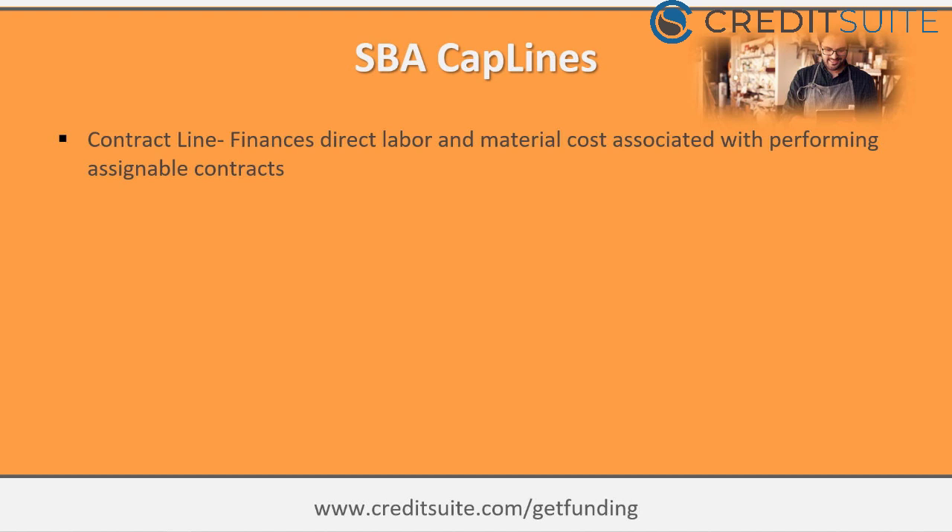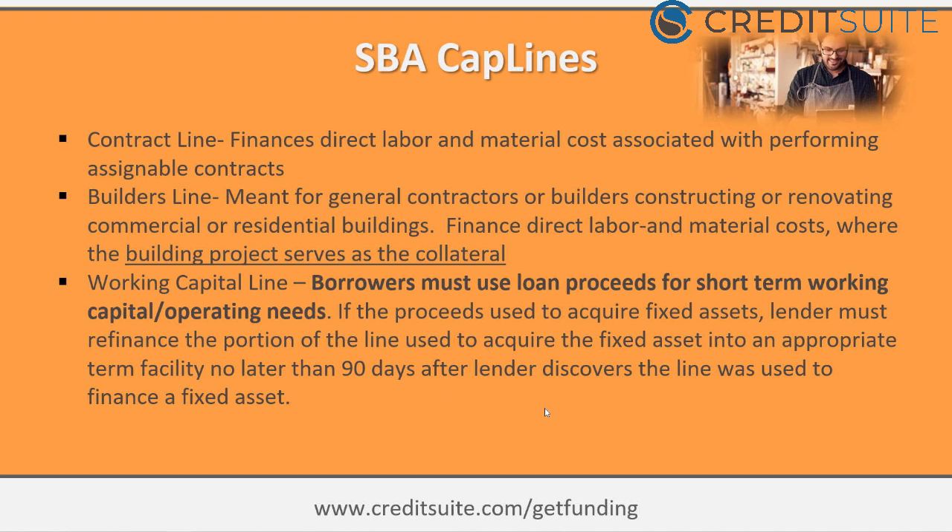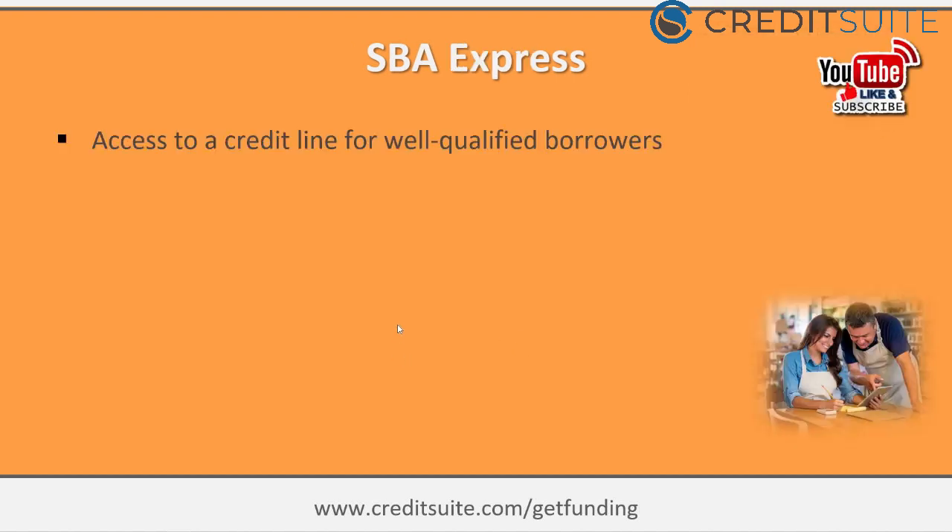SBA Cap Lines require good personal credit, established business credit, financials, and collateral. Many are designed for specific purposes. A contract line finances direct labor and material costs on assignable contracts — popular in construction. A builder's line is for general contractors covering costs while a property is being built before it generates income. A working capital line covers general needs — whatever financing you may require to get through a month or a year.